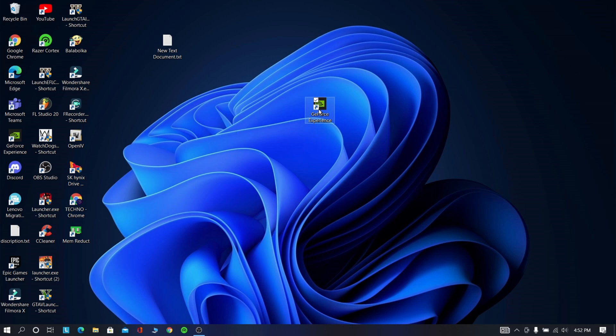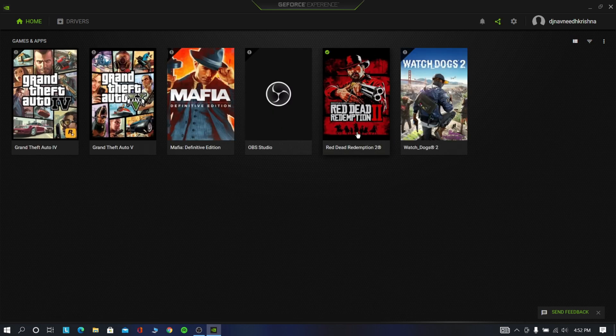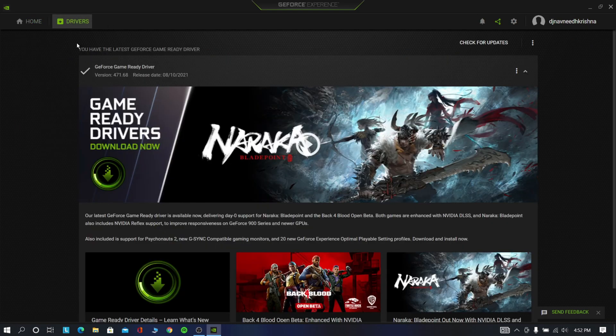Now open GeForce Experience software. Click 'Check for Update' and keep your drivers up to date.